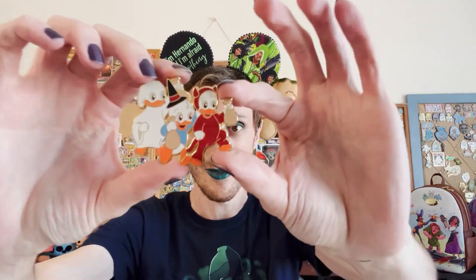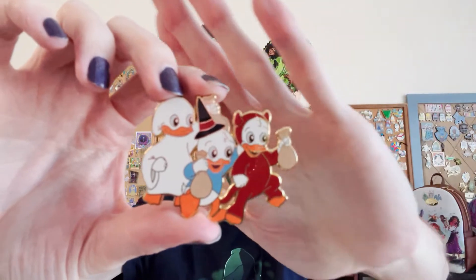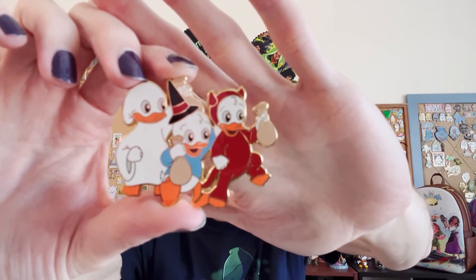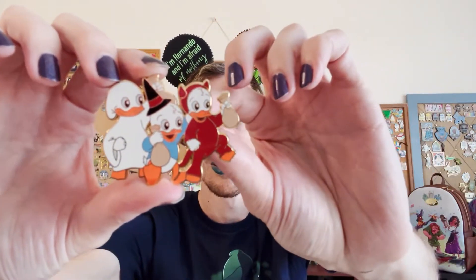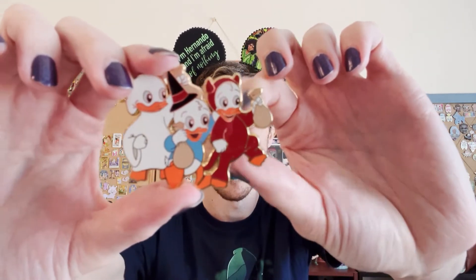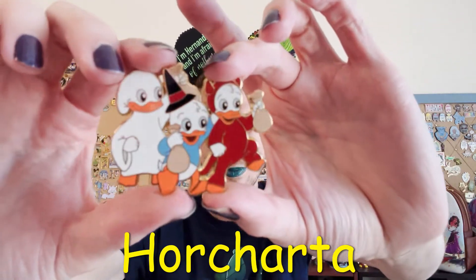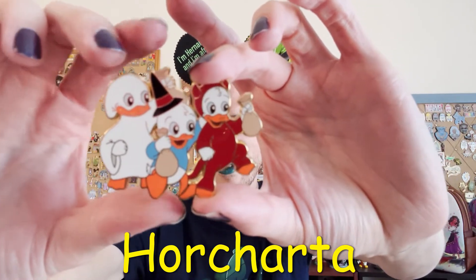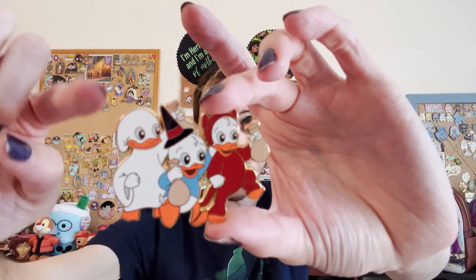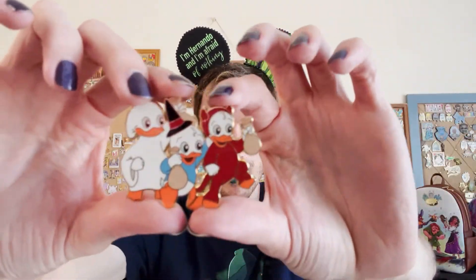I have the three nephews dressed up in their Halloween costumes during the trick-or-treat short. This is also a fantasy pin — I forget the name of the maker, but I'll put the name on screen and link it down below. If you want to see this pin and all the fantasy pins I got from this haul, I have that mega fantasy haul linked up here.